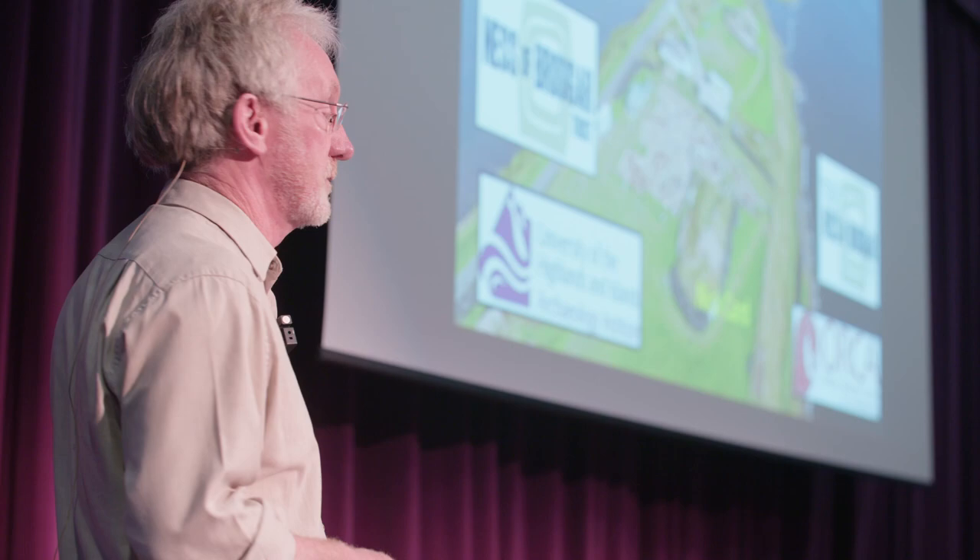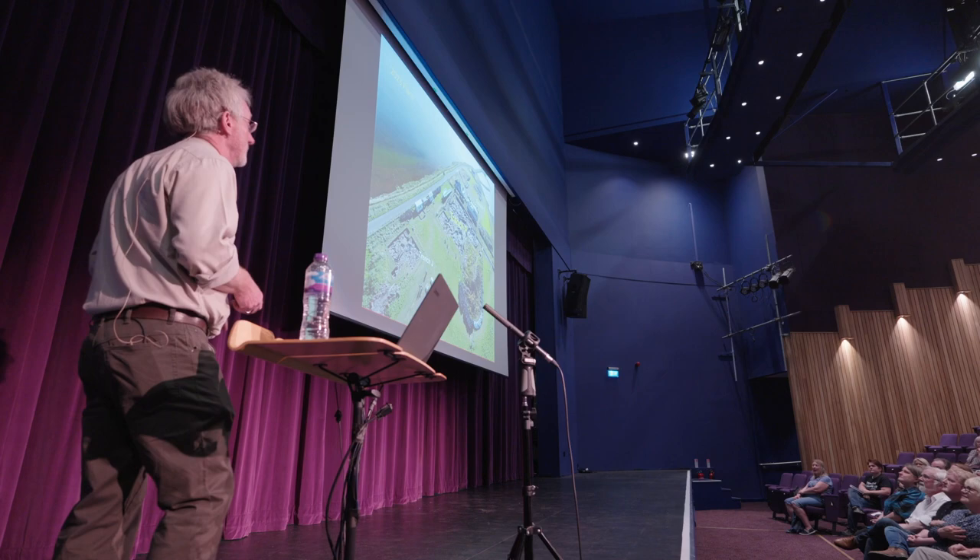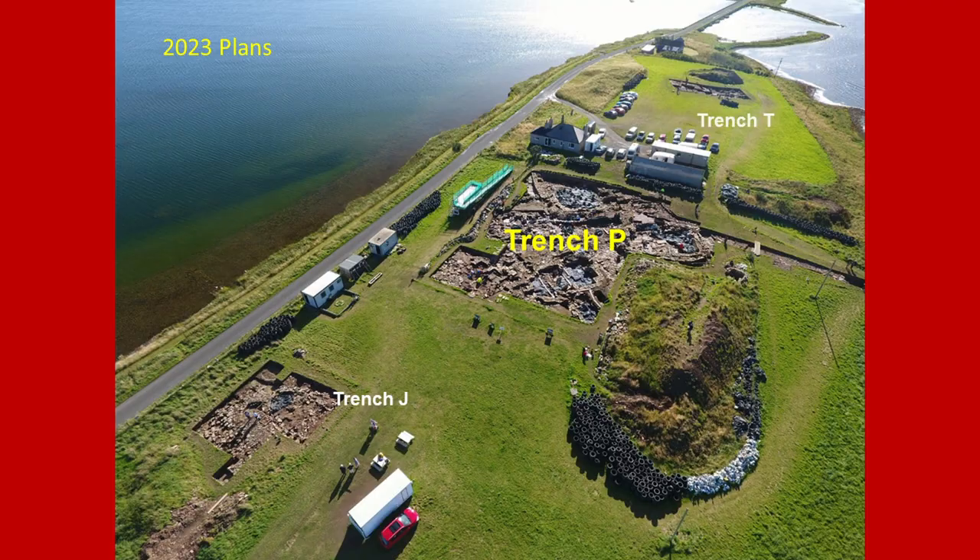Welcome to the annual Ness of Brodgar Talk. Before I start talking about the Hammerstone House of Horrors, a little bit of what we'll be doing this year. Hopefully some of you who aren't on holiday will be coming along in two weeks' time, or after that, to visit the excavations. And this is what we'll be up to.